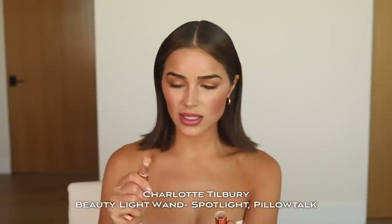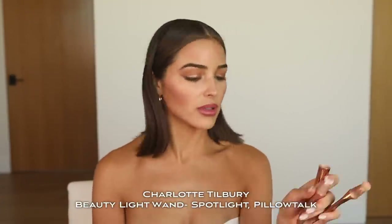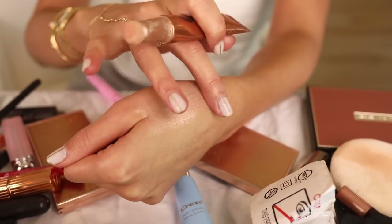Now we're going to move into my favorite step, which is the highlight. I'm using the Charlotte Tilbury Beauty Light Wand. This one is called Spotlight, and this one is called Pillow Talk — this is a little more golden. Maybe I'll just combine both of them. I'm going to do a dot of the Pillow Talk and then a dot of the other one, and do the same on the other side, and then a little bit on the nose. It comes with a separate brush called the Hollywood Complexion Brush, and you just kind of blend it all in together. I love this product so much — it's so fun.